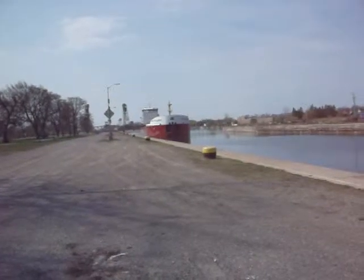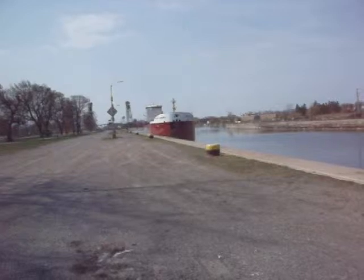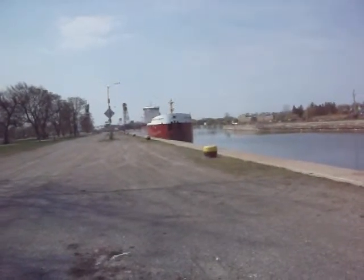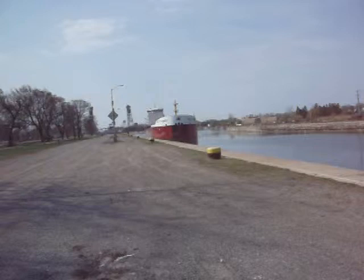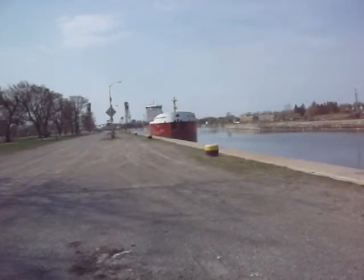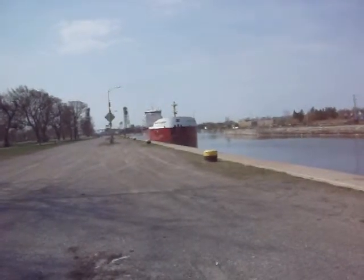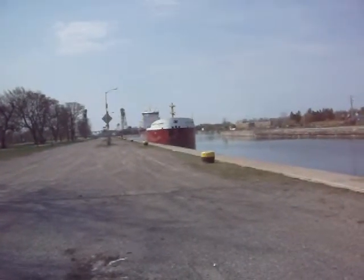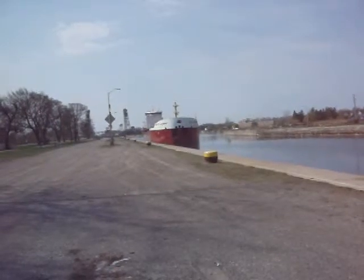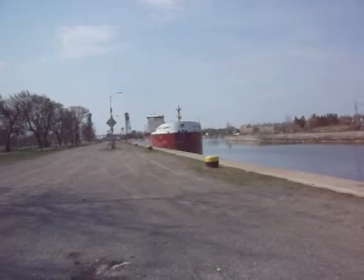It's a gearless bottom, which means you still have to use the clams to go in and unload it. This ship is the latest technology — brand spanking new. Only her second load and second trip downbound through the Welland Canal system.